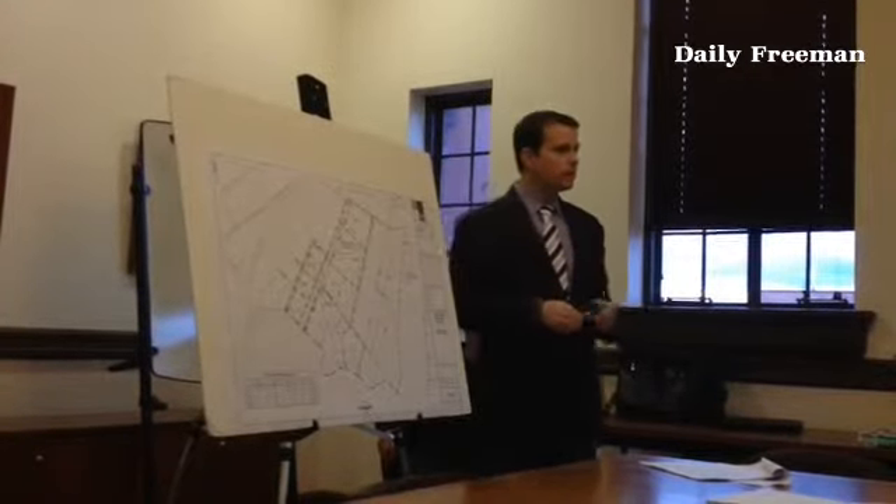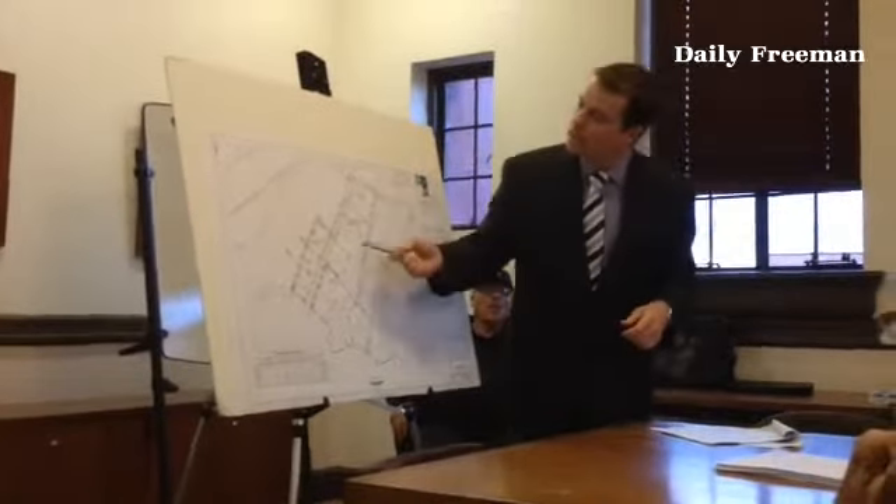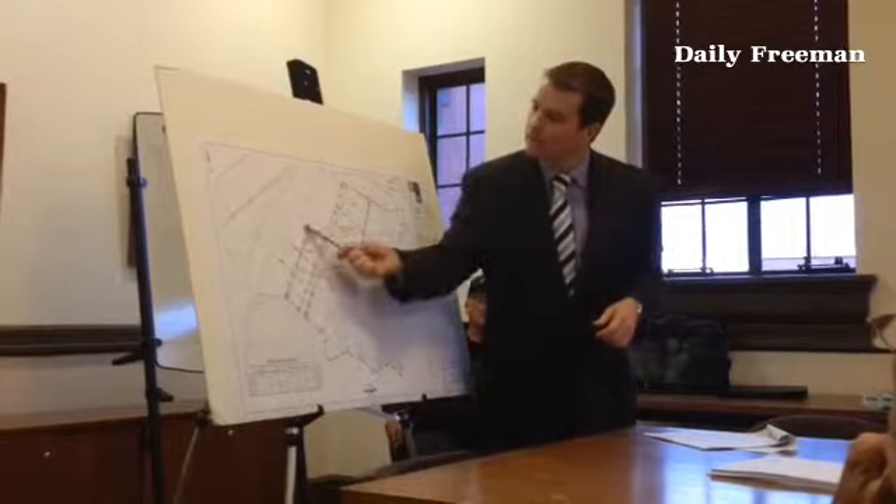That actually turns out to be very true to what we're seeing in the field. We're seeing flooding by the YMCA, and we're seeing heavy flooding down here on Summer Street.